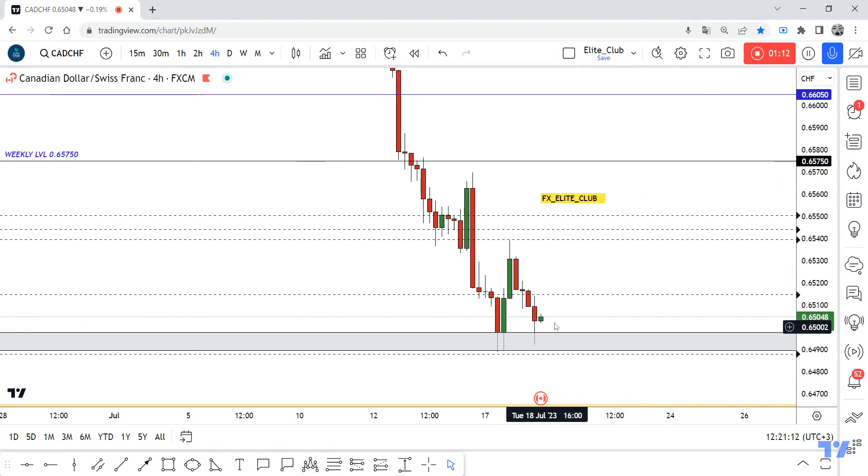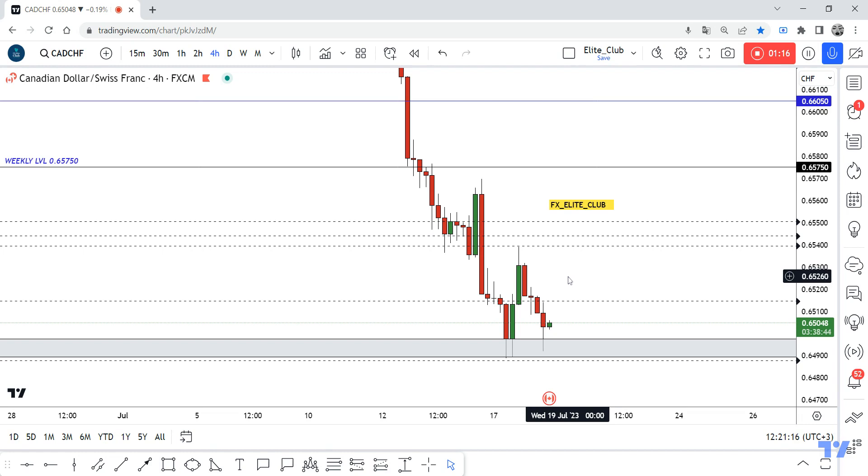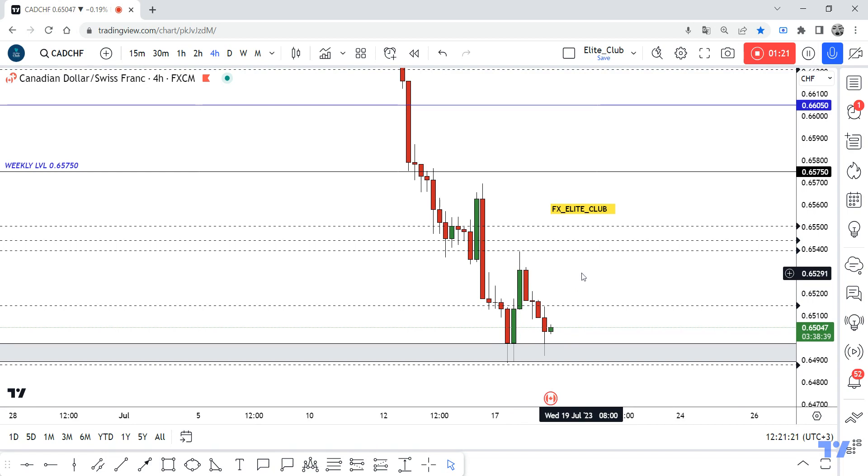We can enter a buy trade from here and just be patient, waiting for the price to give us more four-hour candlestick confirmations to the upside to confirm that the price will continue to 0.65750.